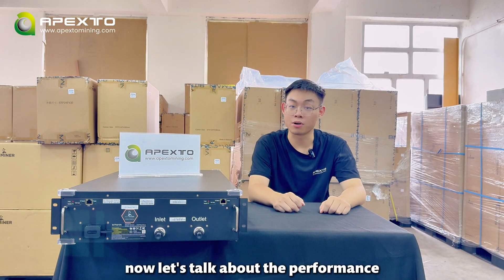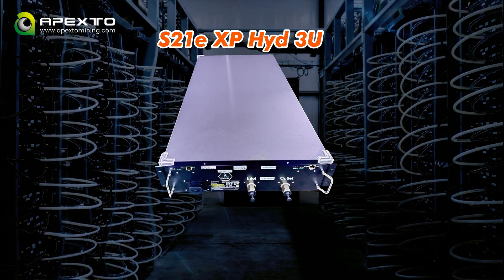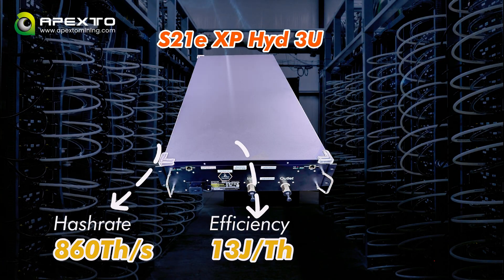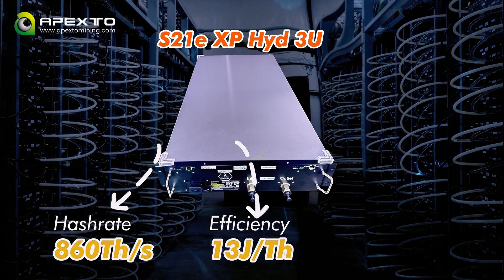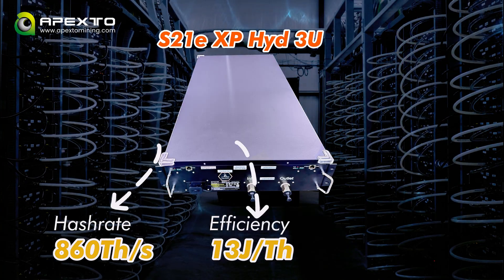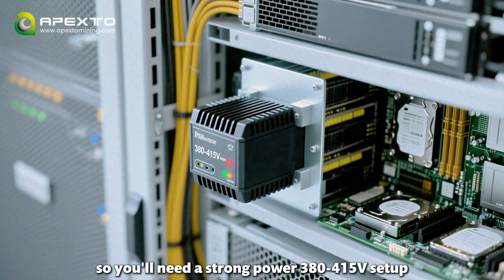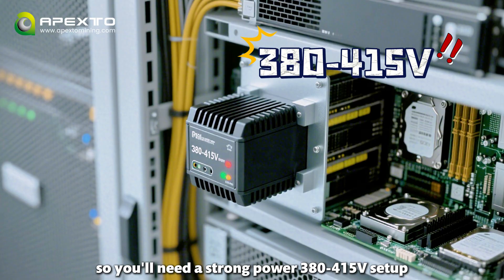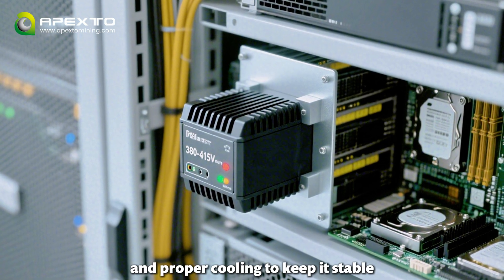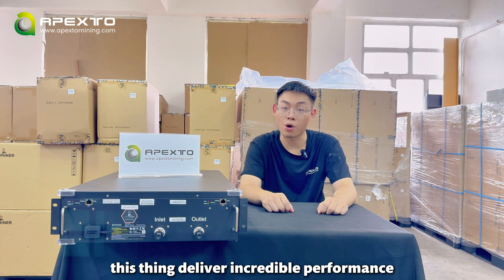Now let's talk about performance. This miner isn't just powerful — it is leading the pack with 863 terahashes per second and ultra-efficient 13 joules per terahash. That's top-tier efficiency. To hit that 863TH, the power draw is 11,118 watts. So you will need a stronger power setup — 318 to 415 volts — and prepare the cooling to keep this stable. But if you've got the right environment, this thing delivers incredible performance.